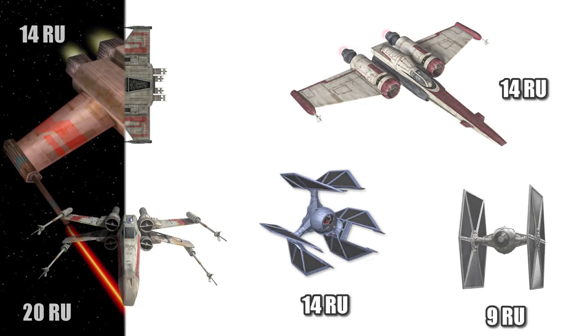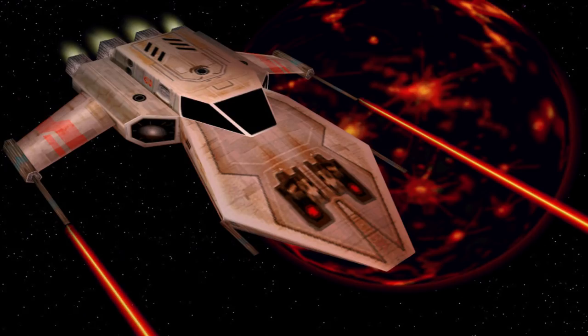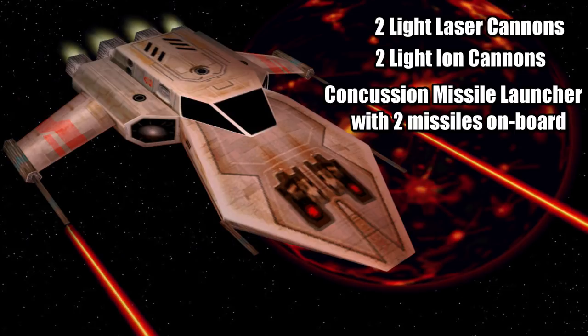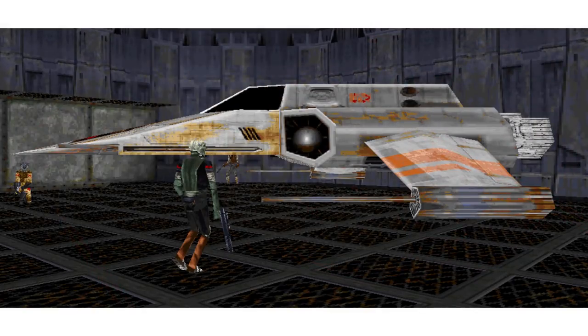Remember, this thing still only cost 55,000 credits, but you also got an impressive armament of two light laser cannons, two light ion cannons, and a concussion missile launcher with a total payload of two missiles on board. Like its competitor, the R-41 also had S-foils, which allowed it to keep these weapons cool when it was in combat mode.